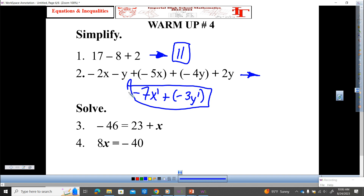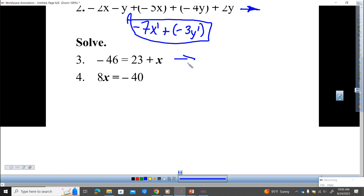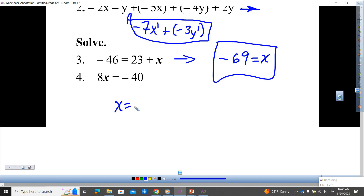So with those two, how comfortable do you feel simplifying expressions from one to five, one being the lowest, five being the highest? Yeah, we got this. Let me go over number three and four. Answer for this one: negative 69 equals X. Hands if you got that. And for number four, X equals negative five. Hands if you got that. All right.